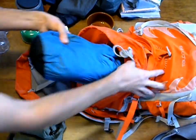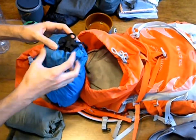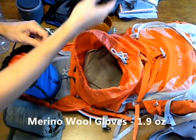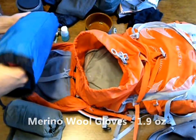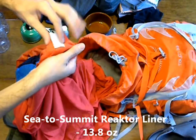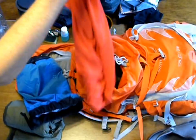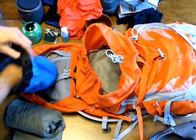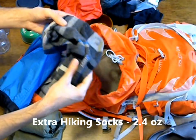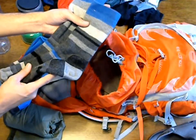We have our Sea to Summit 4-liter bag, which we use as our pillow. Inside this bag, we have our gloves in case it gets cold, our Sea to Summit Extreme Reactor Liner which adds 15 degrees Celsius to our sleeping bag, and a pair of extra socks that are also used for sleeping.